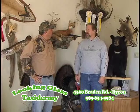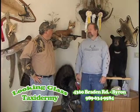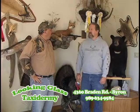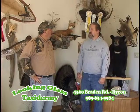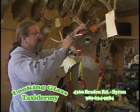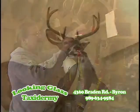I started Looking Glass Taxidermy 25 years ago. I've been doing taxidermy work for 35 years. I went to school in Phoenix, Arizona, practiced under a master taxidermist out there, and then came home and started my business. I've been competing now for over 12 years and doing very well.